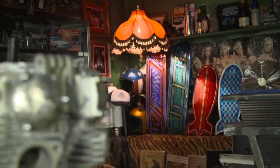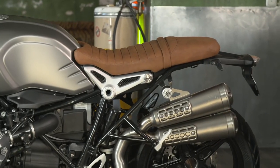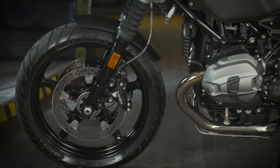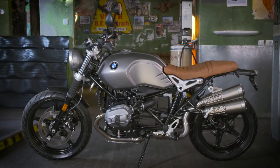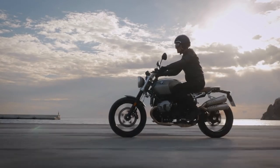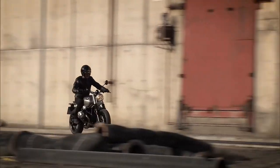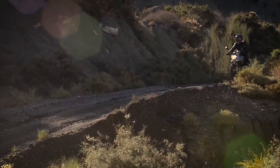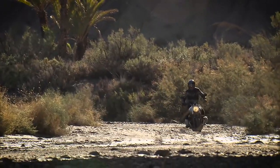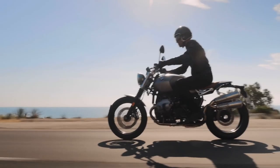BMW R nineT Scrambler. If you're not overwhelmed by the number of available versions of the R nineT that BMW has come up with, then you can certainly appreciate how good the bike looks. The model is part of what BMW calls its heritage lineup, alongside the recently introduced R18. The entry-level R nineT was first introduced six years ago, before the House of Munich went a little berserk on the factory modifications. One of the resulting BMW-built customs, the R nineT Scrambler, was introduced in 2016.